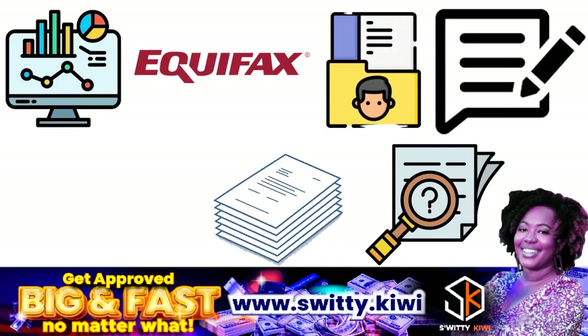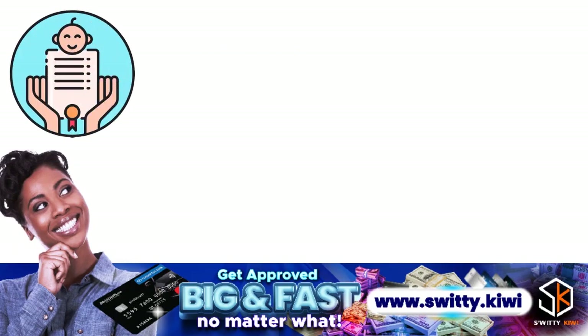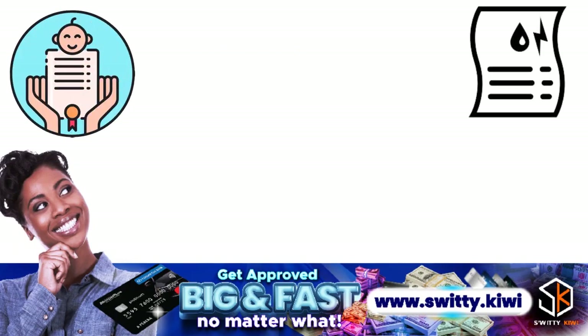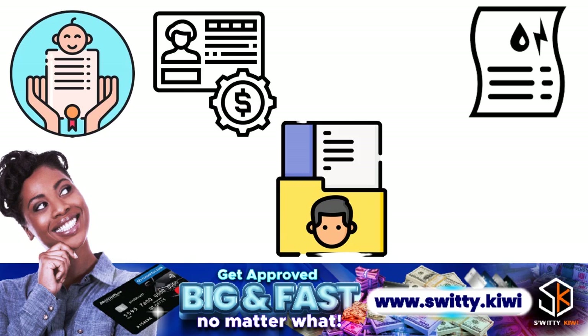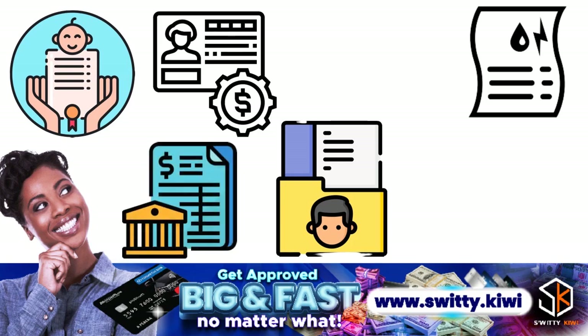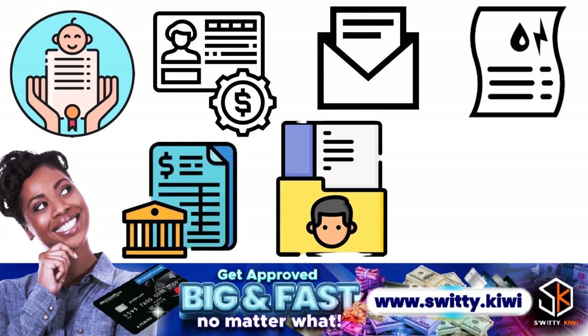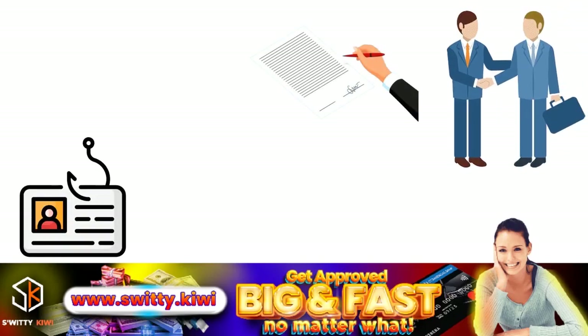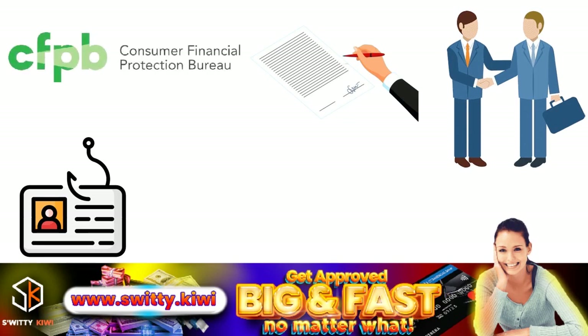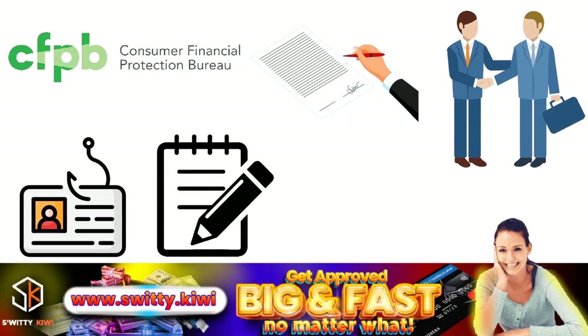For personal information disputes, Equifax will want to see a valid driver's license, a birth certificate, or a copy of a utility bill depending on the type of change requested. For account information, they will want current bank statements with account information including your name, letters from a lender showing an account has been corrected, and proof that an account was the result of identity theft. When you have identity theft, you want to file a complaint with local law enforcement and also the CFPB.